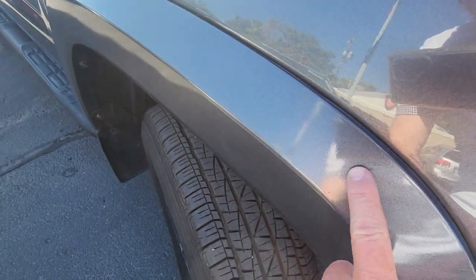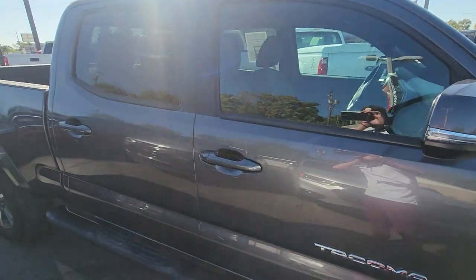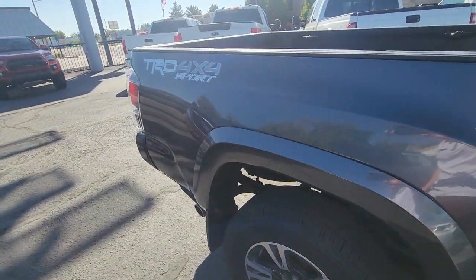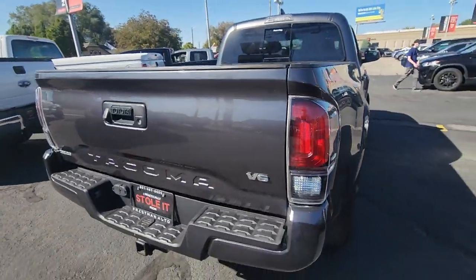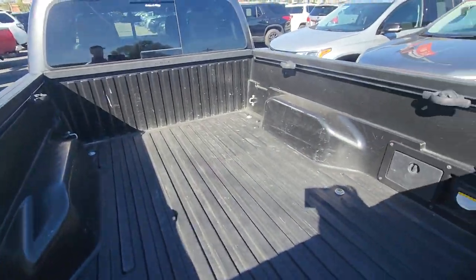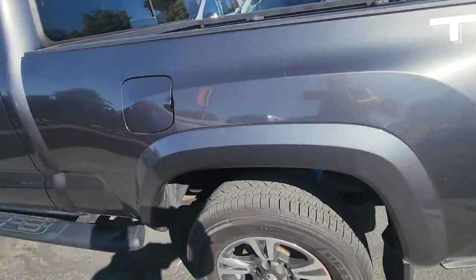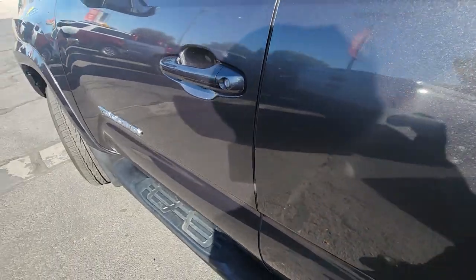Looks like we have a little bit of a scratch right there. The body is in very, very great shape. Hasn't been detailed yet, so it does need a wash. Nice tires on there. Looks like we got a tiny little scrape right here as well — looks like it could probably be buffed out.